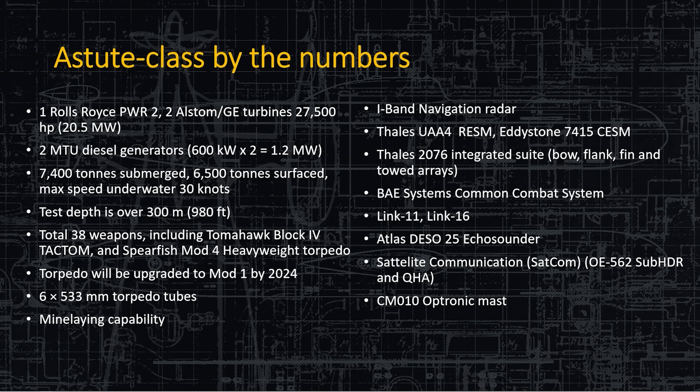The 38 weapons include the Spearfish Mod 4 heavyweight torpedo — arguably better than the ADCAP. There is one specific aspect of the Spearfish that is better than the ADCAP, but performance otherwise is pretty much the same. A torpedo upgrade to Mod 1 was planned for 2024. There are a lot of systems that are behind schedule, and the Spearfish might also be behind, but they are going to be improved.